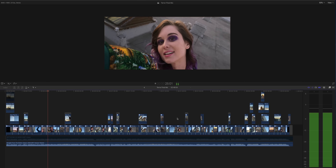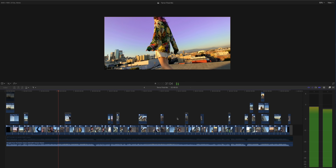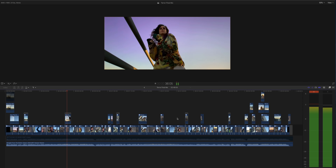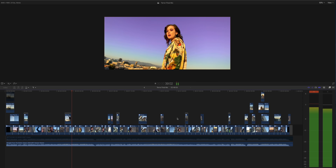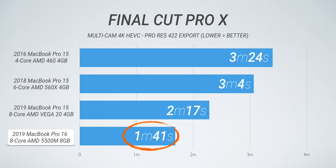In Final Cut Pro 10 — and I'll have a bigger variety of tests including Premiere in the full review — I took a Terra Jr. music video with nine streams of 4K HEVC at different frame rates, took that unrendered timeline, and exported it to ProRes 422. The 2018 six-core without Vega wasn't that impressive, and the 2016 MacBook Pro actually held up really well. You start to see gains with Vega 20, which is significantly faster, but the 16-inch MacBook Pro is even faster — almost 40 seconds faster, which kind of blew my mind.